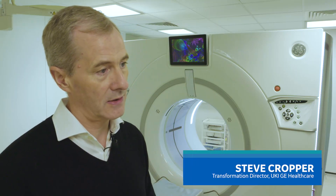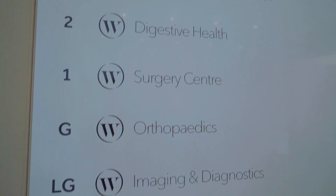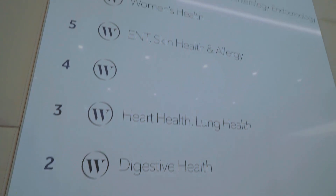As the NHS are building their Community Diagnostic Hub plans, they can look at OneWelbeck from its inception to where it is today, how it benefits patients within their community and how it can help the efficiency of the acute trust by taking those diagnostic procedures that can come out of the hospital.